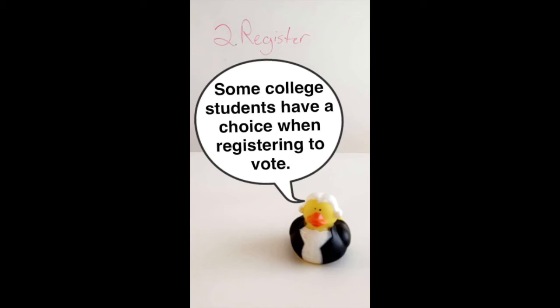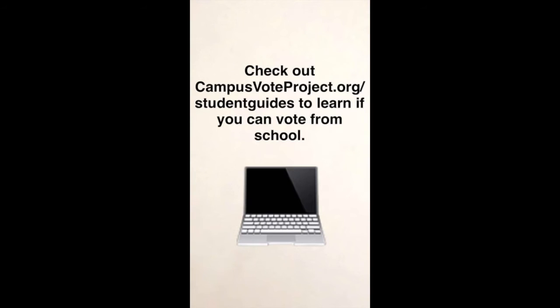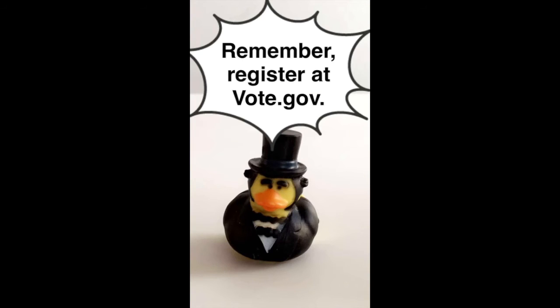Step 2: Register. Some college students have a choice when registering to vote. Check out campusvoteproject.org/studentguides to learn if you can vote from school. Remember, register at vote.gov.